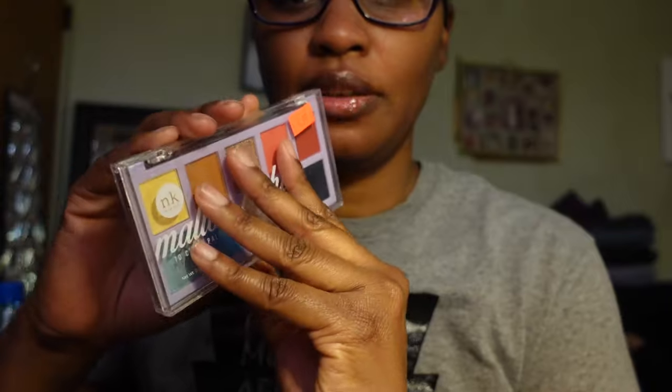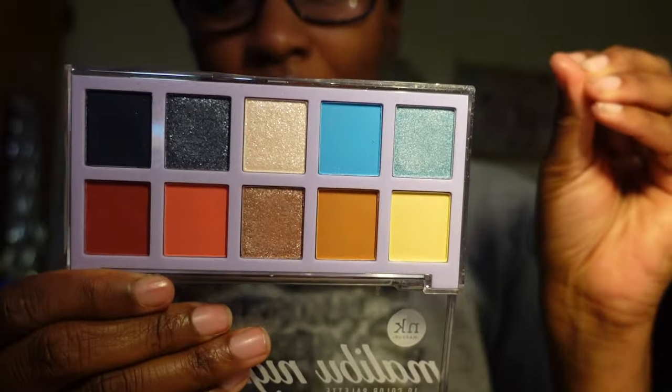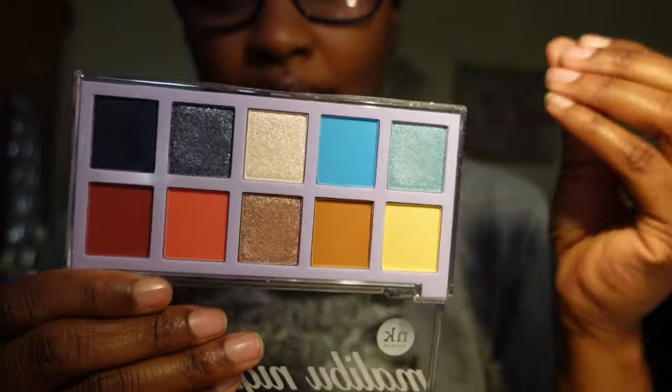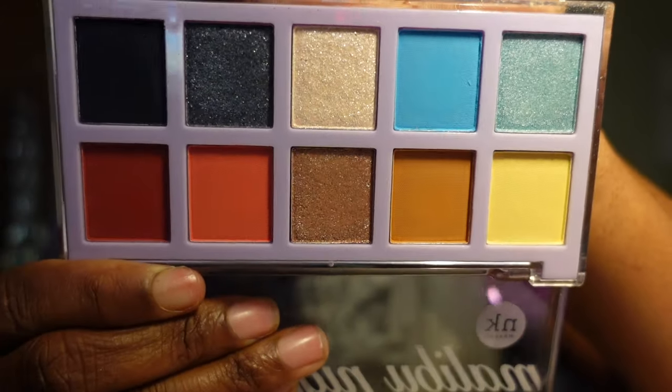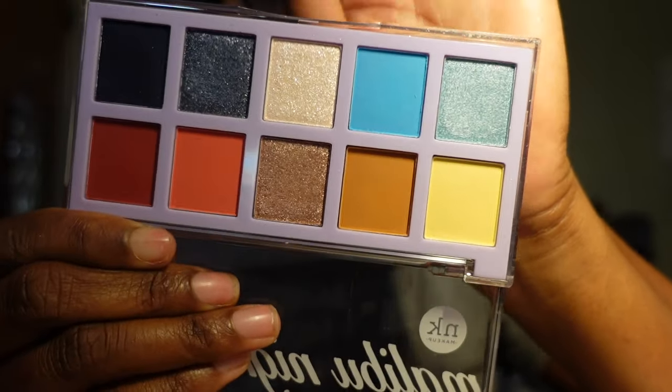The next palette is from NK Makeup — this is the Malibu Nights 10 Color palette. I picked this up from the beauty supply store. The colors scream spring to me and a beautiful nighttime look. I haven't used this yet but I absolutely love the color story, so I'm going to be keeping it.